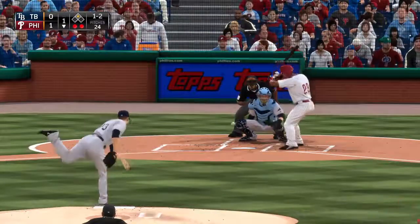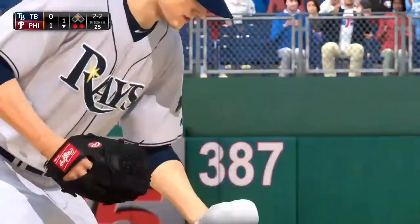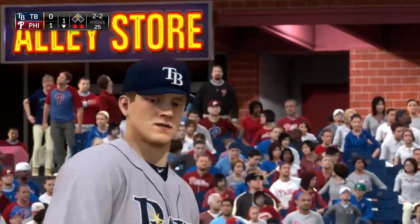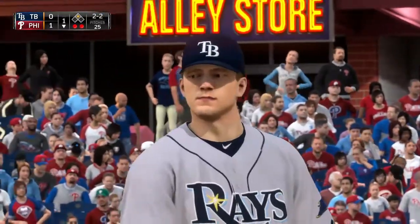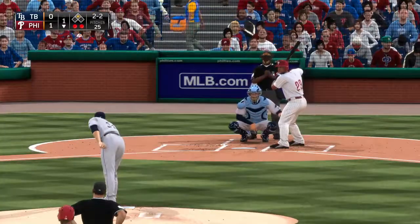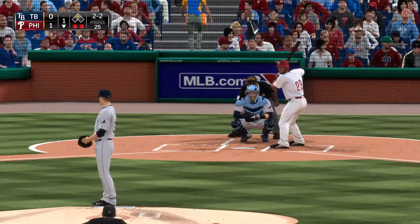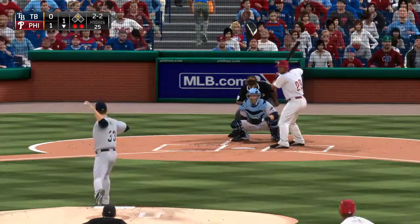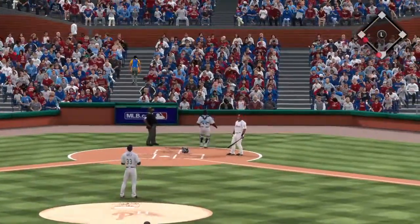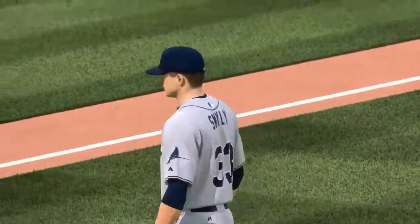A cutter down around his shoe tops — he hops out of the way. One thing he's shown: not afraid to work inside. With that base open right now, you shouldn't have to be afraid — if you do hit him, get the next guy. Runner in scoring position at second with two down. On 2-2, a high pop-up straight back — he'll get under it in foul territory, and that ends the inning.